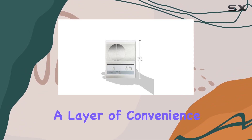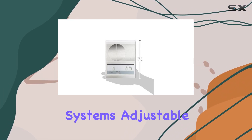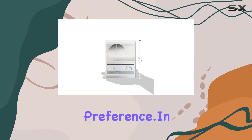This capability adds a layer of convenience, especially when you need to grant access to trusted visitors or delivery personnel. The system's adjustable chime and audio volume further enhance its usability, letting you customize alerts to your preference.